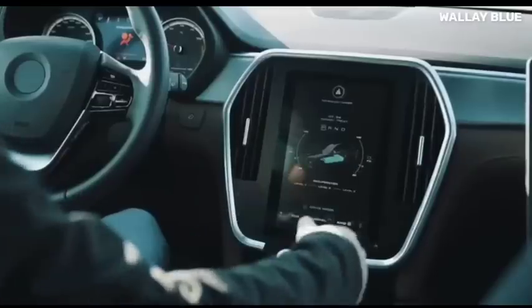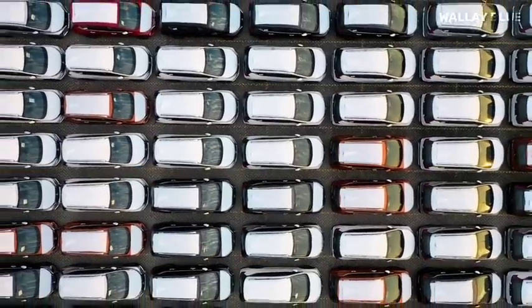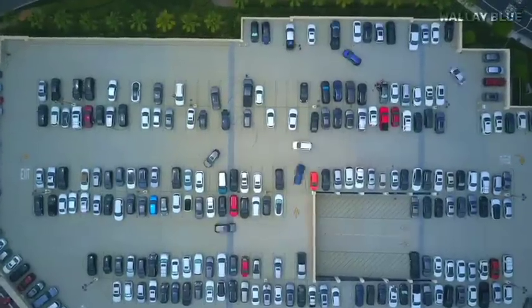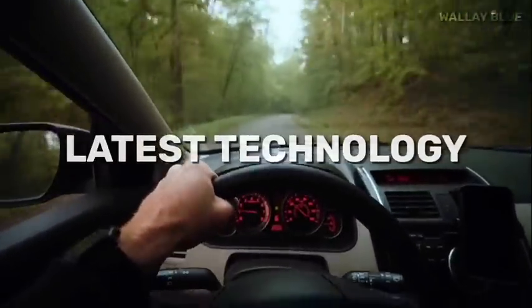Who said electric cars are still expensive to buy? Say no from now on, because the EV market is about to get flooded with not only affordable electric vehicles, but cheap electric vehicles with longer driving range and the latest technology.